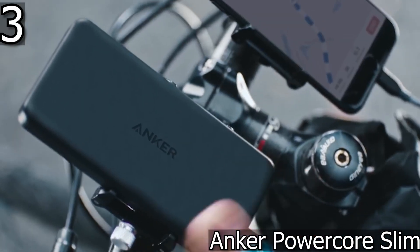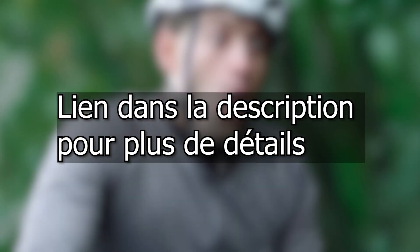It weighs 212 grams. As usual, if you want to get more details on this product or on the other products in our selection, go to the bottom of the description to access the link to get it or to access our other videos on the YouTube channel.